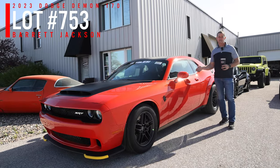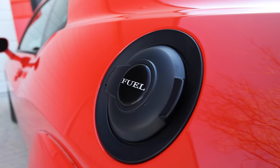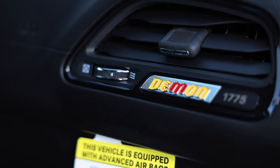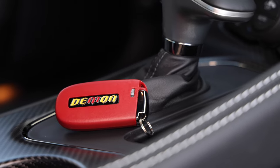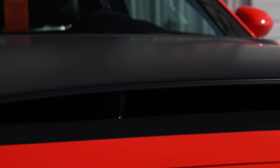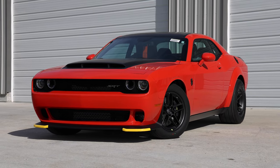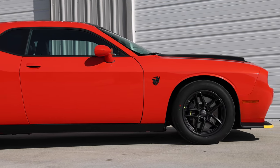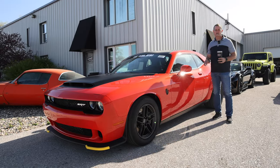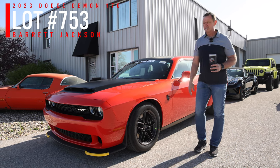The Demon 170 in Go Mango speaks for itself — this is one of the rare colors available, and it's only got 11 miles on it. I ordered this car brand new and spec'd it out with black accents on the hood, roof, and deck lid. It's got the Alcantara interior with cloth inserts on the seats and door panels and red seat belts. The torque in this car is absolutely incredible even just moving it around. It's still in the wrapper, exactly the way it was when it rolled off the trailer. We did a full buff detail and full ceramic on the paint, so it's ready to go. Saturday lot number, Barrett-Jackson, West Palm Beach.